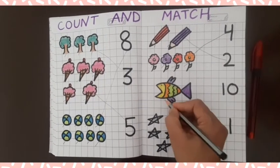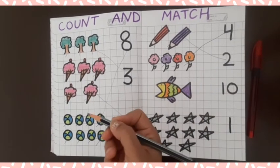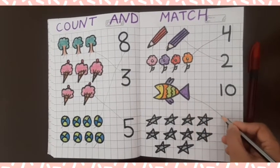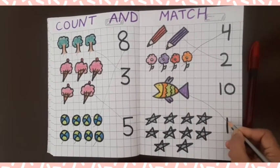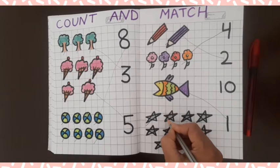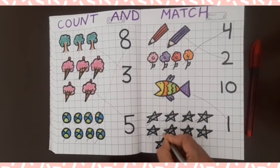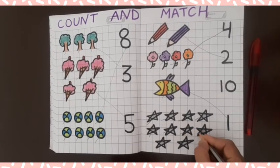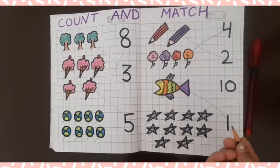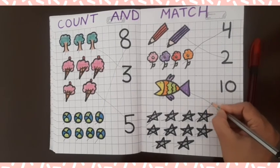Next, how many fish? Count it: one. One fish! There is one — find it. There is one. Two, three, four, five, six, seven, eight, nine, ten. Ten stars! Where is ten? Here is ten — match with ten.